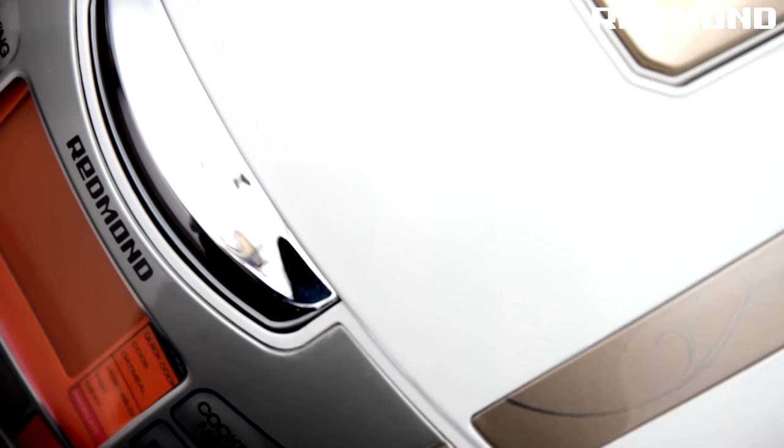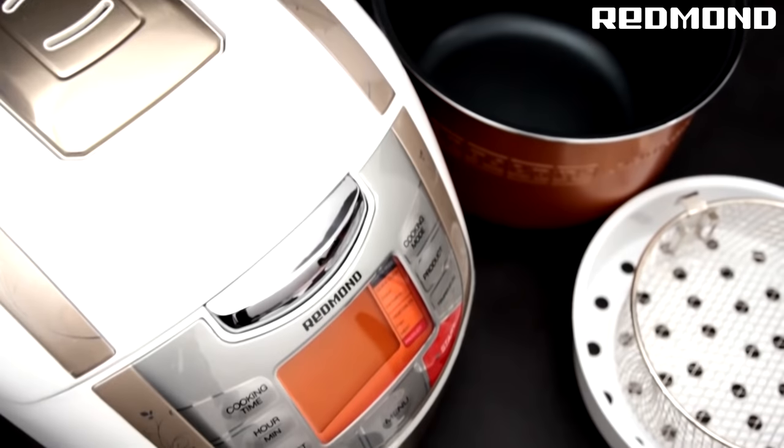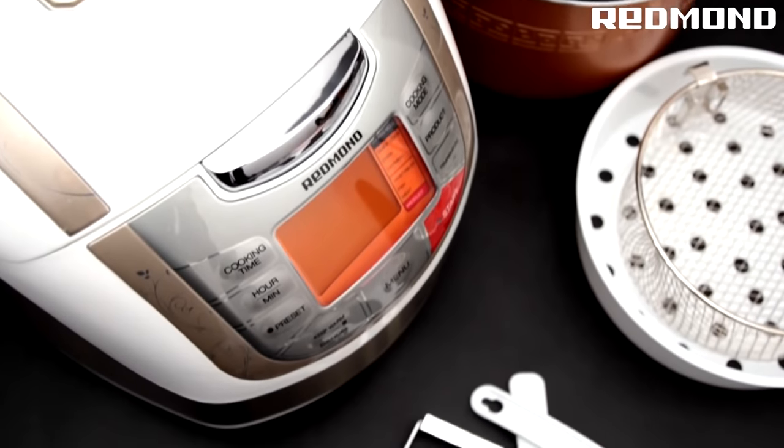It is controlled by a built-in microprocessor, which is essential for your food to cook properly and keep from burning.